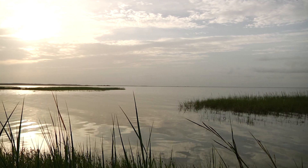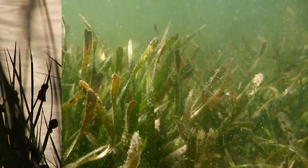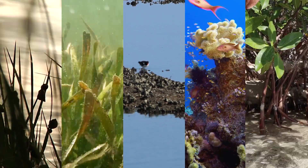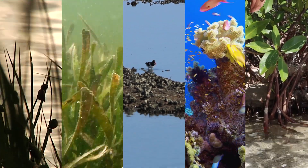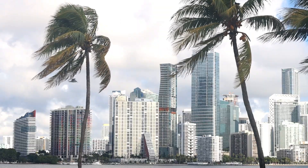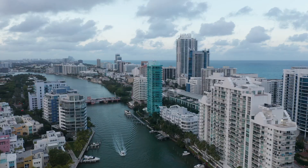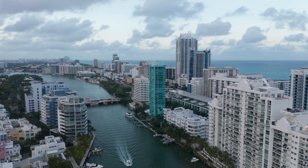Florida is further protected by other natural systems — salt marshes, seagrasses, oyster reefs, coral reefs, even mangroves. They all kind of protect us, but they all need space and time. In much of Florida these natural systems have been replaced by human structures built directly on the coast.